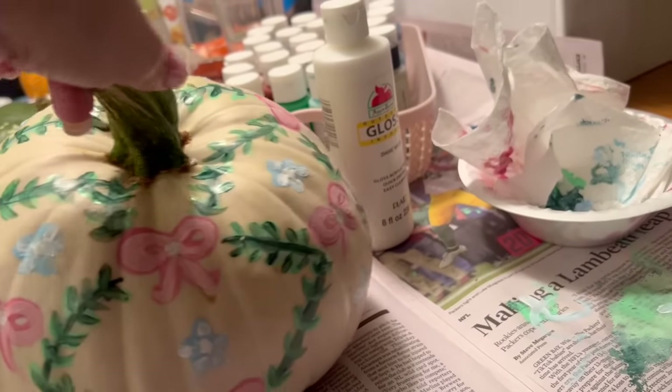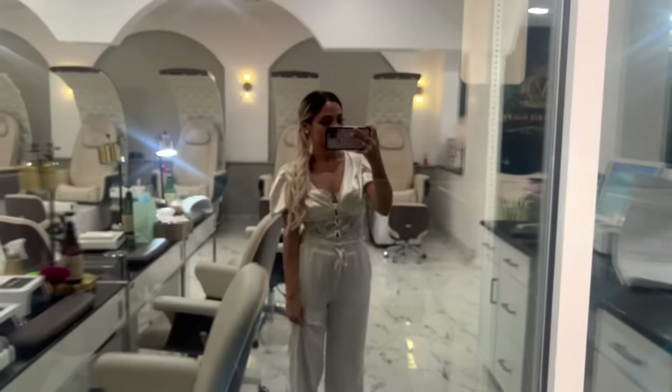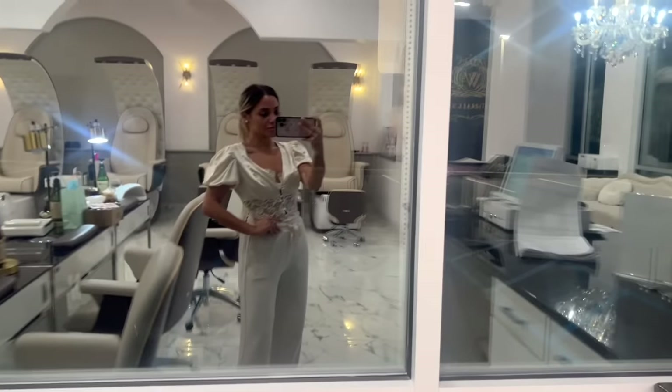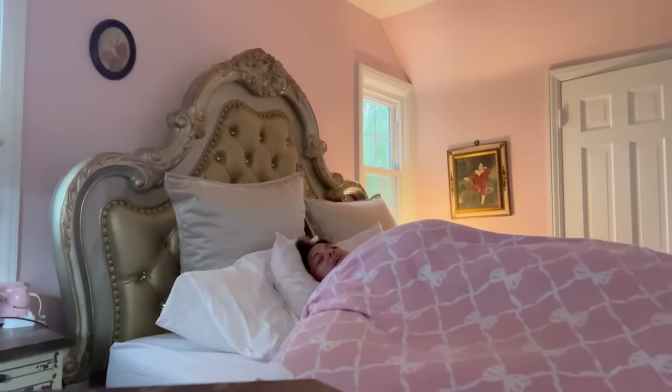Then later that night, I painted pumpkins with my significant other. And then I went and got my nails done at Velvet Nails — I'm going to shout them out because they do a great job, and they did my nails after closing. They gave me this really cool glass of champagne — I didn't even realize they have a champagne menu.